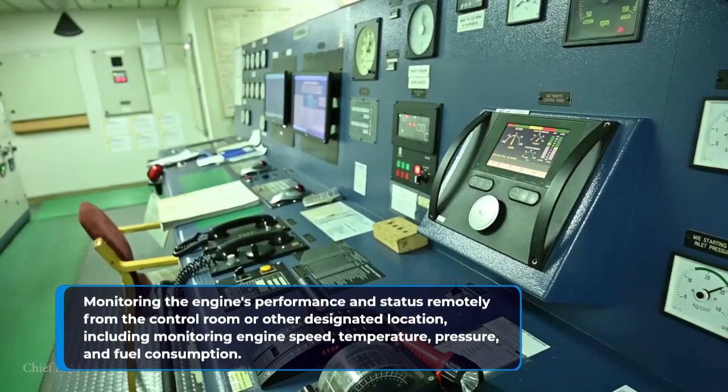Monitoring the engine's performance and status remotely from the control room or other designated location, including monitoring engine speed, temperature, pressure, and fuel consumption.